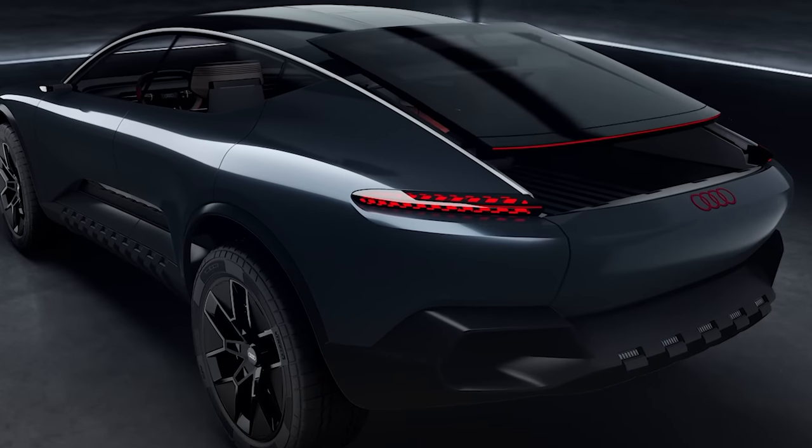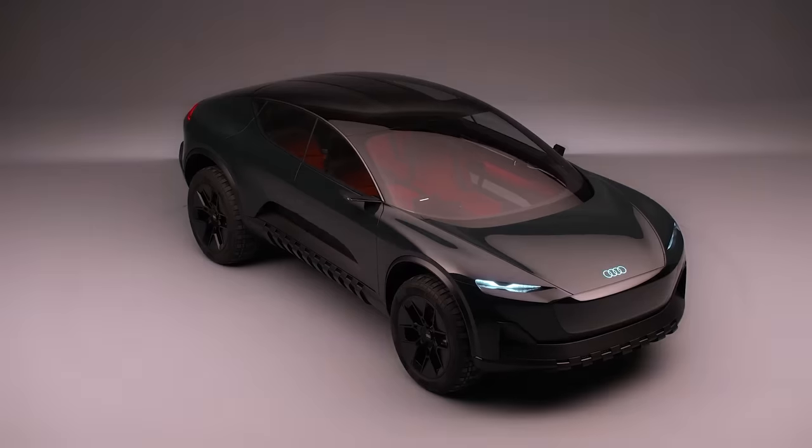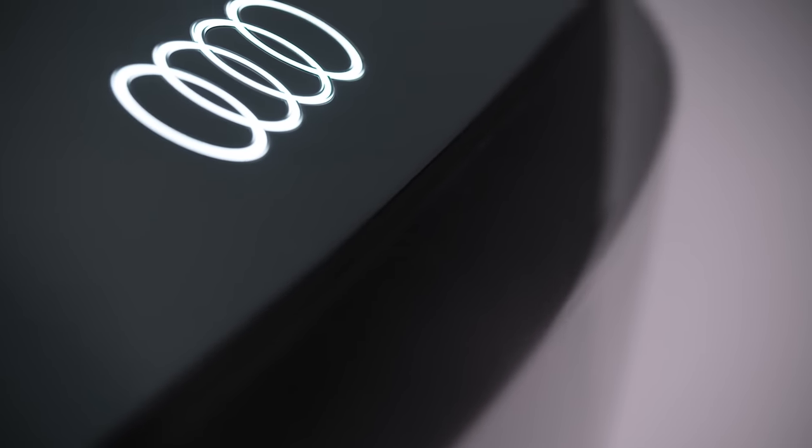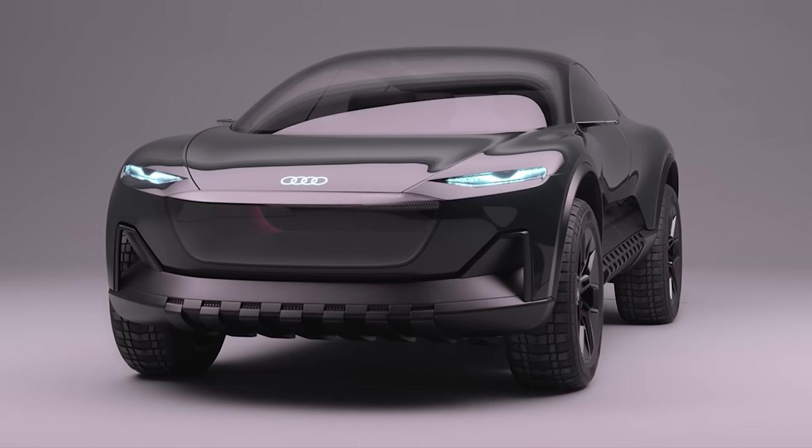There's something even weirder about this Actisphere concept: it can turn itself into a pickup truck. Should Audi make a jacked-up version of the RS7 that can go off-road, or should they stick to making SUVs like the Q8?